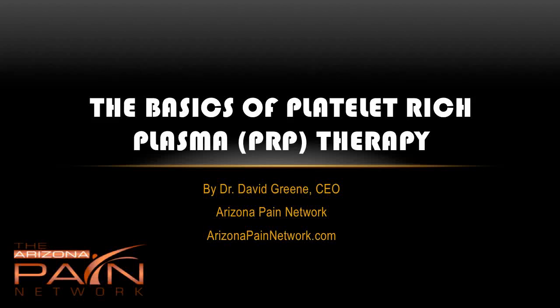Hello, this is Dr. David Green, CEO of the Arizona Pain Network, where we bring you anything and everything educational for pain management. Today, the topic is the basics of platelet-rich plasma therapy, which is also known for short as PRP therapy.